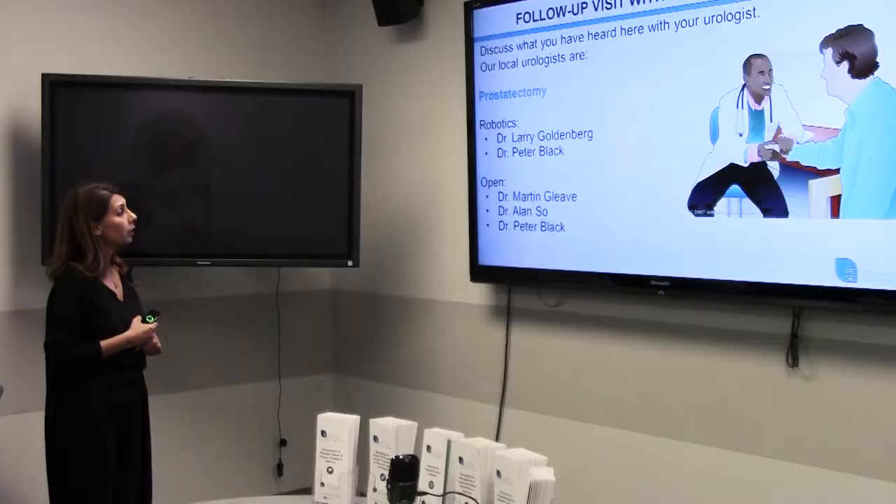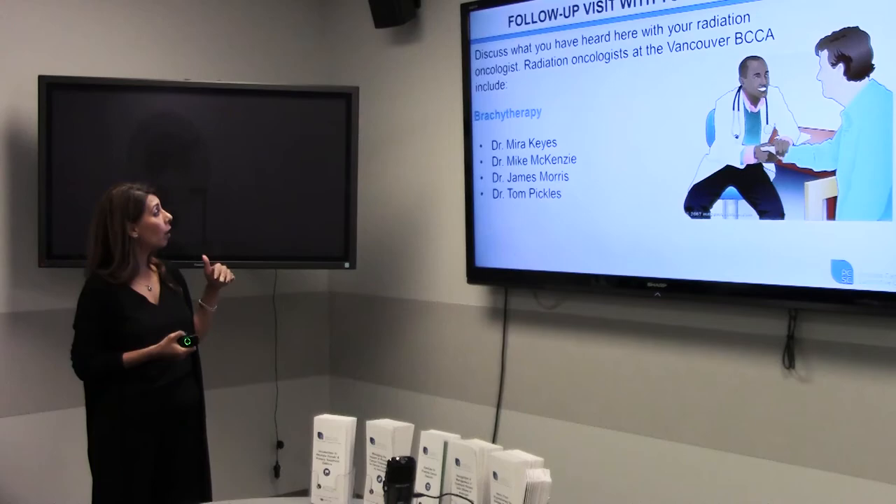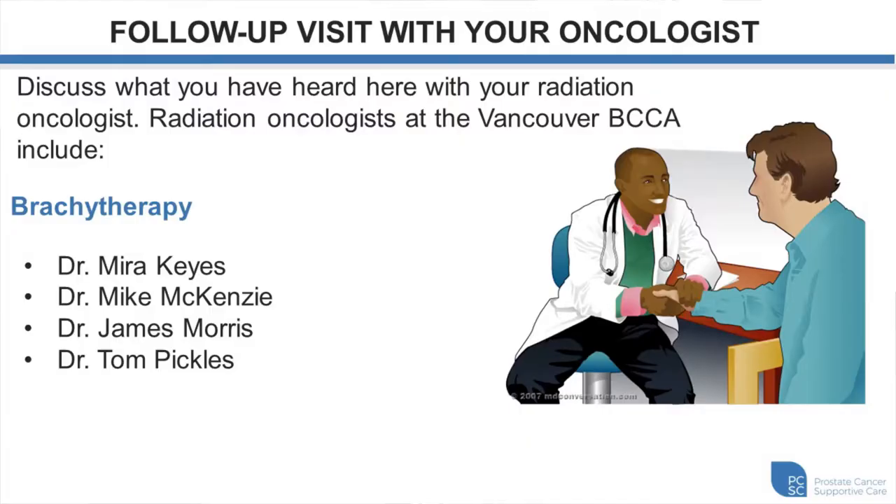For follow-up with your urologist, specific to the Vancouver Center: Dr. Larry Goldenberg and Dr. Peter Black are the two urologists who do robotic surgery in BC. Dr. Alenso is in the process of learning robotic surgery. Dr. Gleave and Dr. Black also do open surgery. For brachytherapy, the radiation oncologists here include Dr. Keyes, Dr. McKenzie, Dr. James Morris, and Dr. Pickles. A list is also available for radiation therapy oncologists.